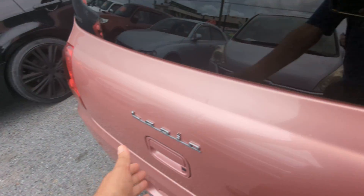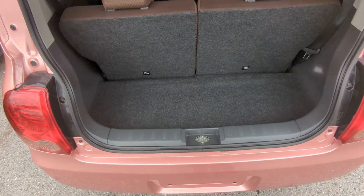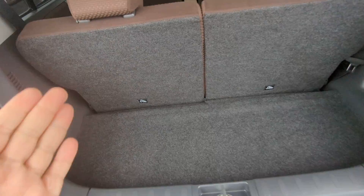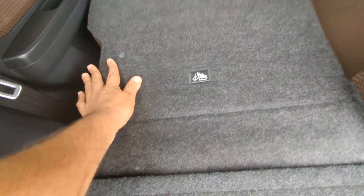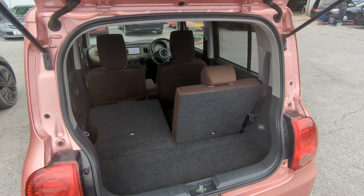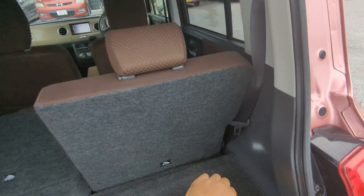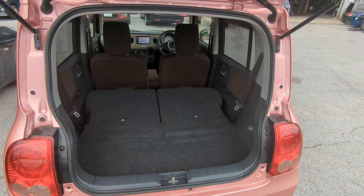Back here you've got the cargo area. If you need extra space, on each side there's a lever — all you do is pull it towards you and that puts the seat down. You can see how much space you have — just all the space. Pretty impressive. Both sides fold down to give you a substantial cargo area.